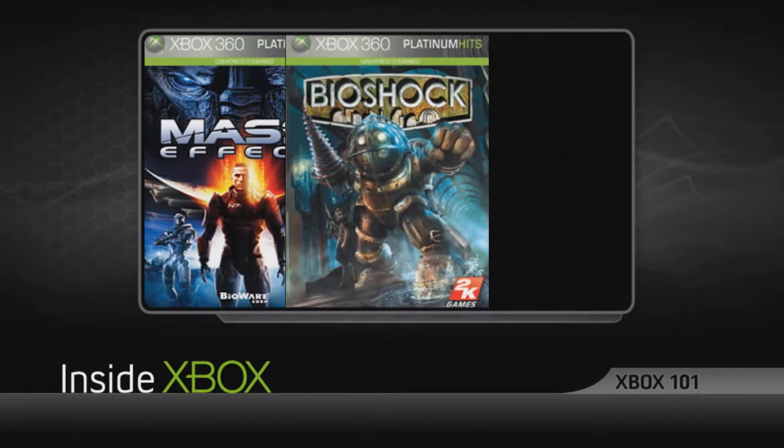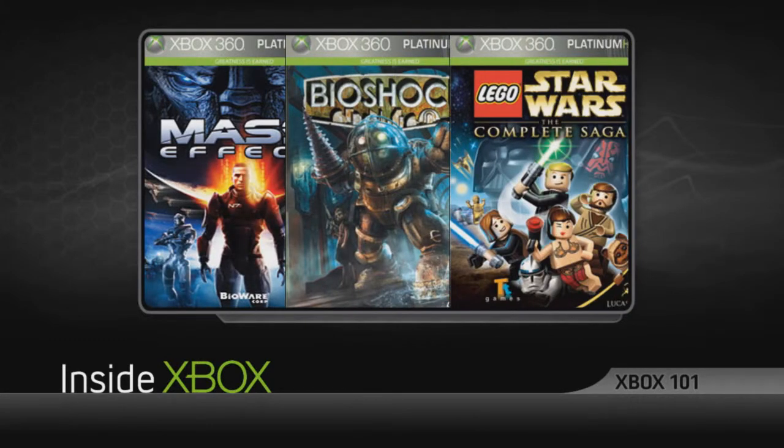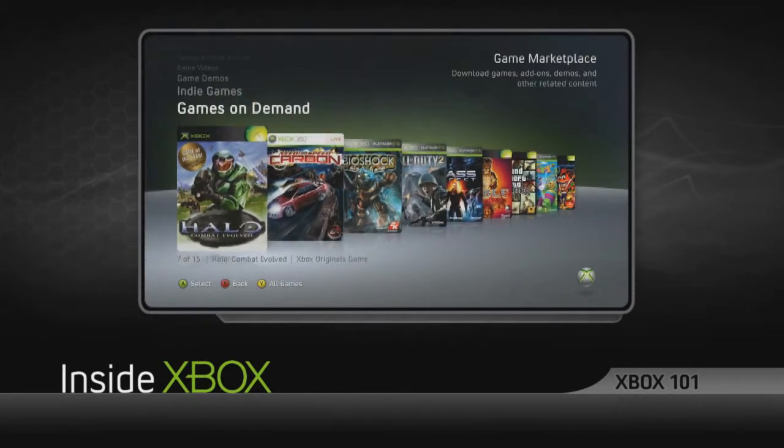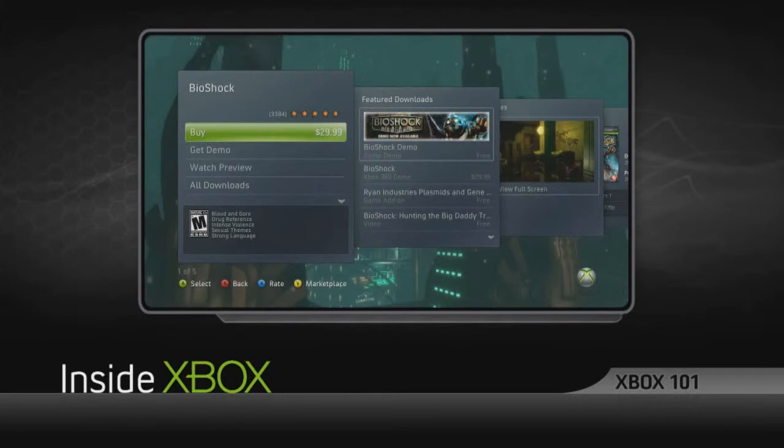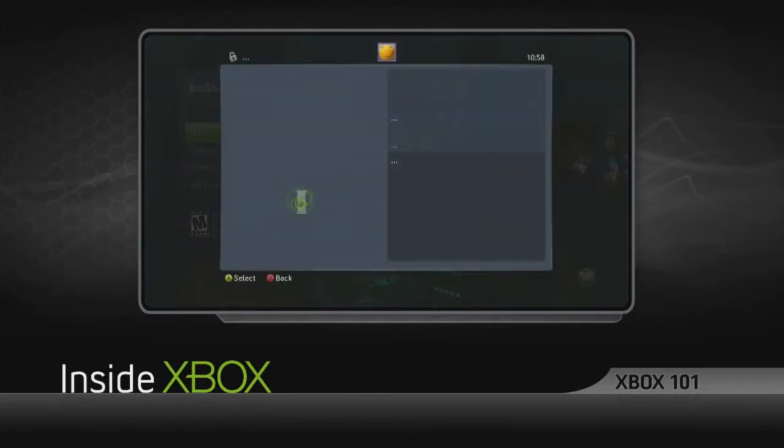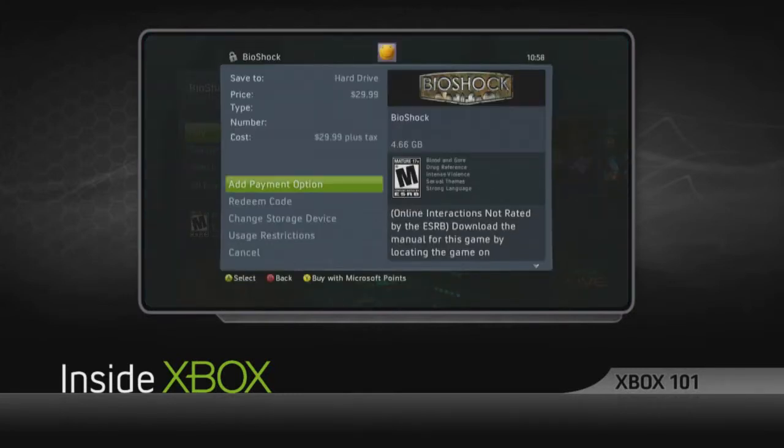You'll find games like Mass Effect, Bioshock, and Lego Star Wars. In addition, other classic games and more recent titles will be available as well. Best of all, downloading these titles is easy. It's the same simple process as downloading themes, demos, and Xbox Live Arcade games.